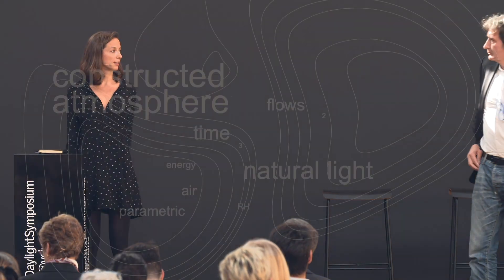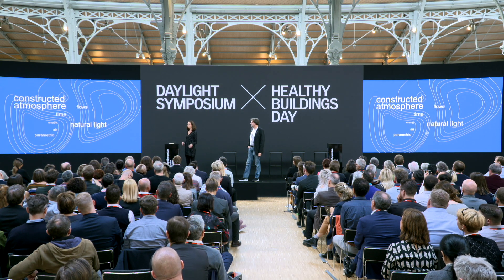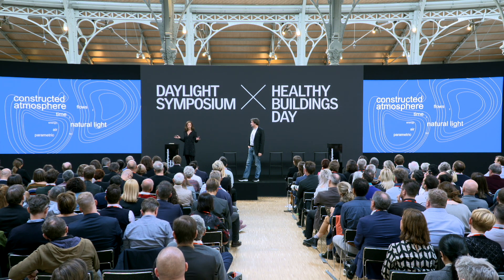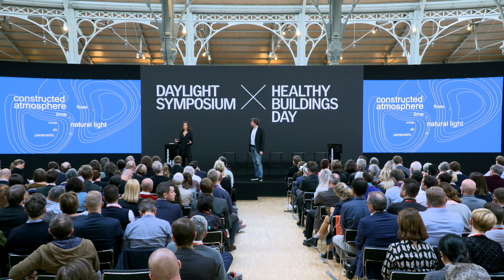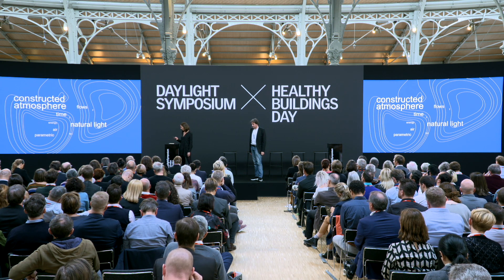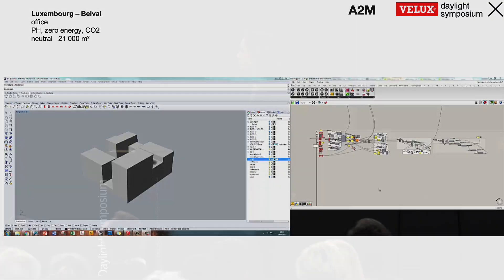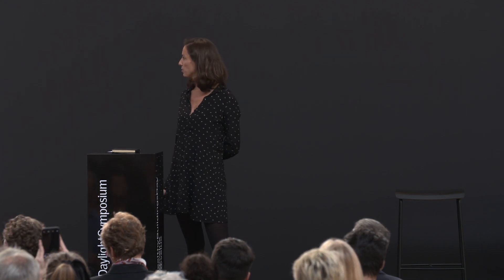The idea is to see how we can use all these software tools — we use everything in-house in our office — to feed our architecture and not only to track energy consumption. With all these tools, we are now able to really design our buildings in terms of flows using all the parameters that seem important to us, like air flows, natural light, and energy.